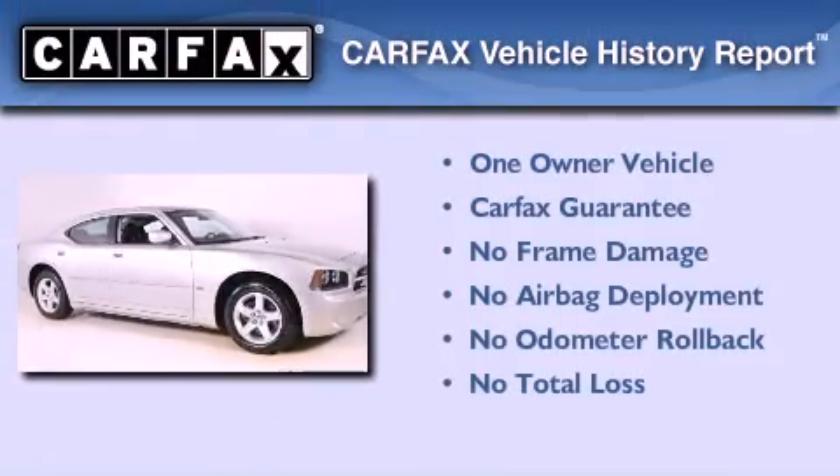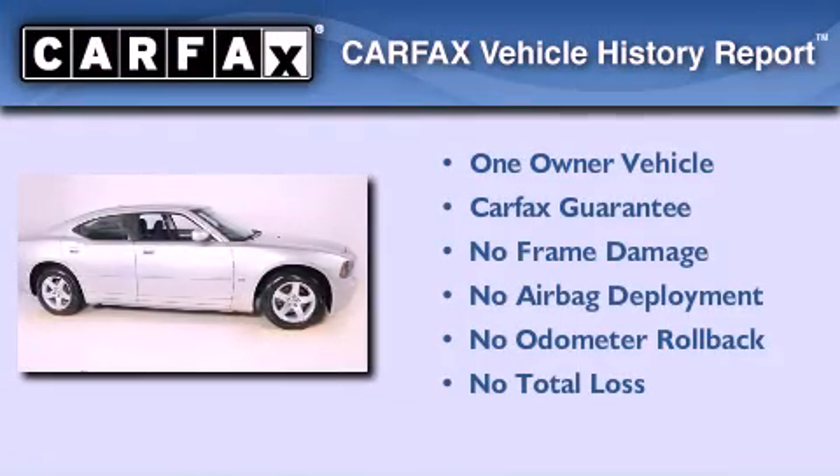This Dodge has had only one owner and it qualifies for the Carfax buyback guarantee.